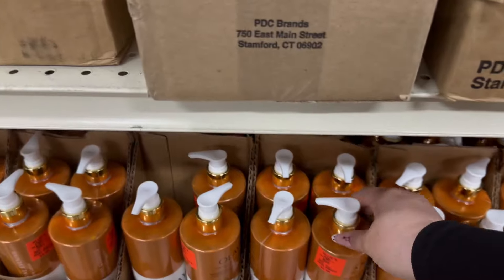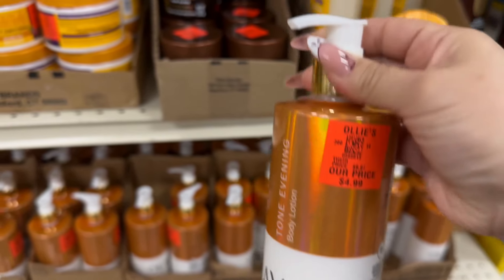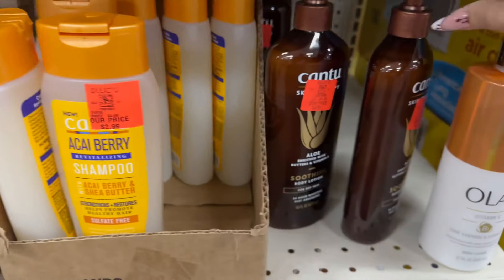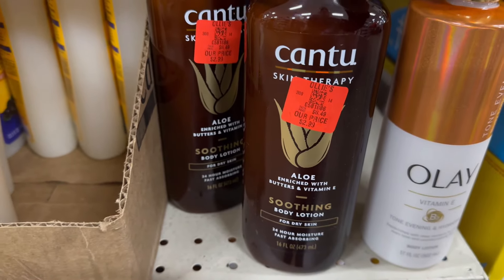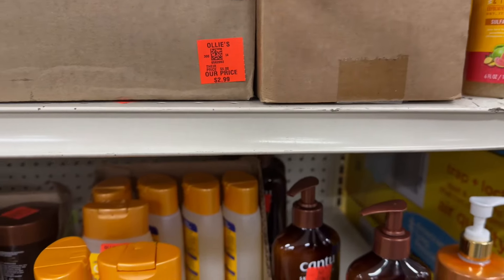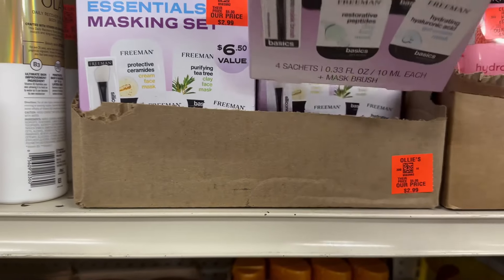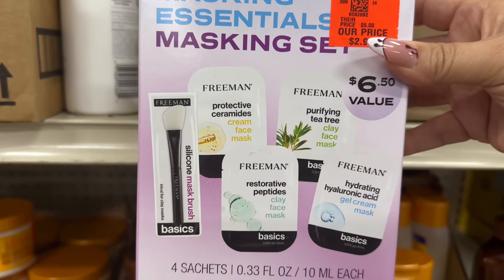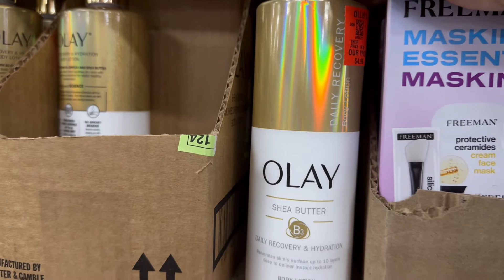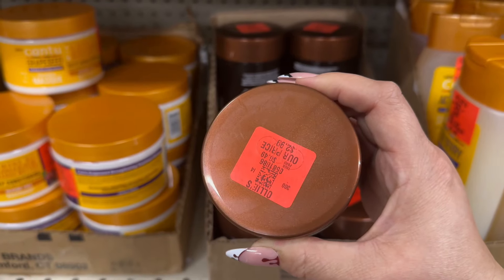Over here are some new products in the health and beauty area. For $4.99 you have Olay body lotion — a 17-fluid-ounce bottle — and they have two different ones to choose from. You also have tons of Cantu products, a big blowout sale on Cantu shampoos and hair care. There are also Freeman products. This will make a nice gift set. The second Olay lotion is also $4.99, and more Cantu products for $2.99.